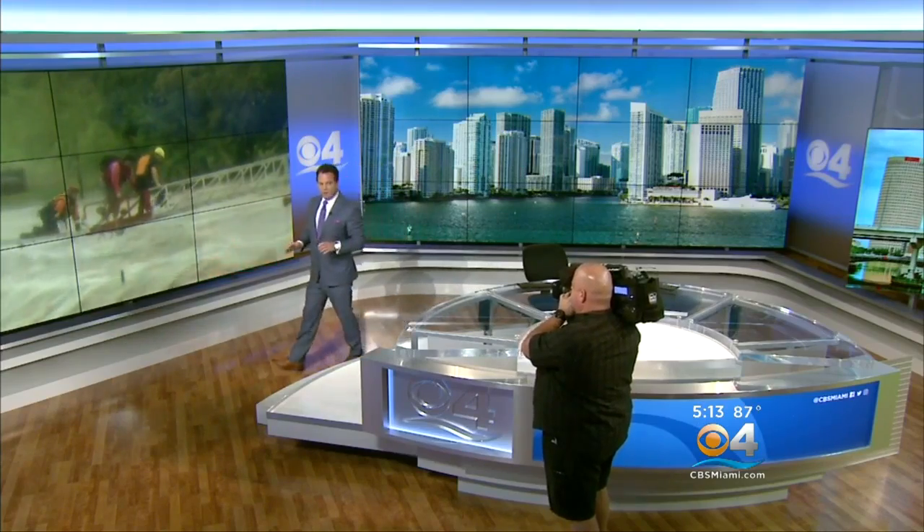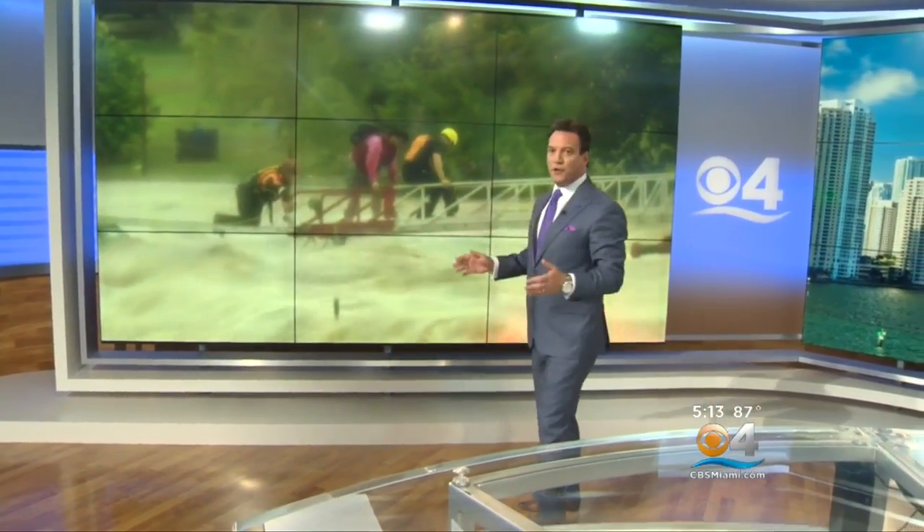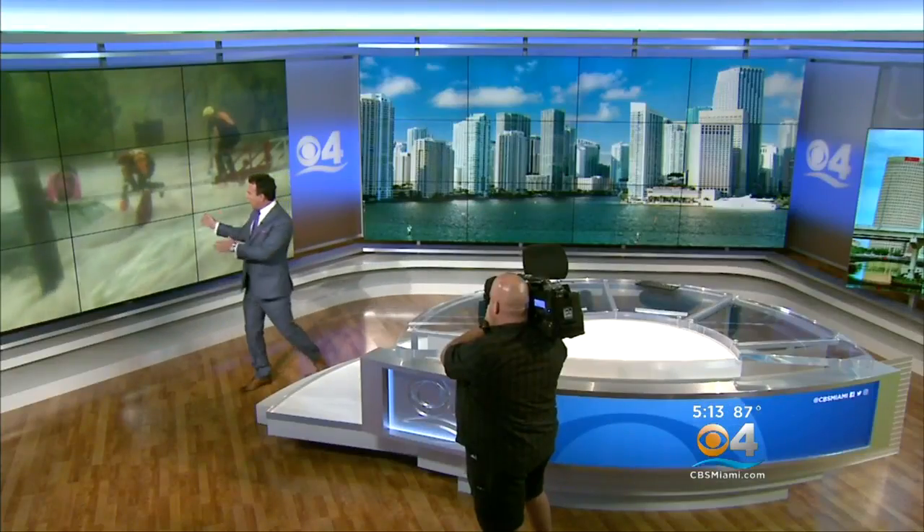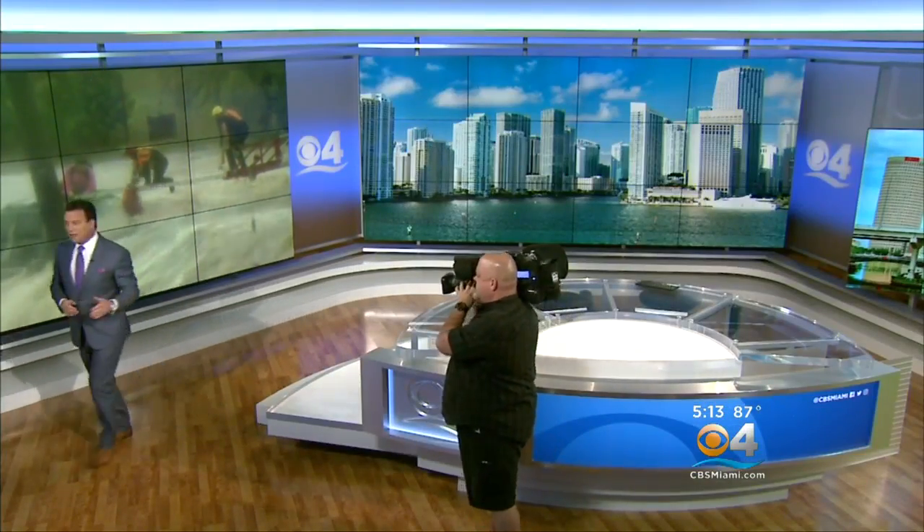Over here is another monitor wall. It's a little bit more low key — only 12 feet wide — but again perfect for showing you some of the most dramatic video that comes into the CBS 4 newsroom. Look at this rescue taking place in Texas with flooding waters. So a great opportunity to show you the best video of the day.